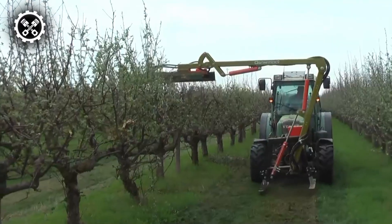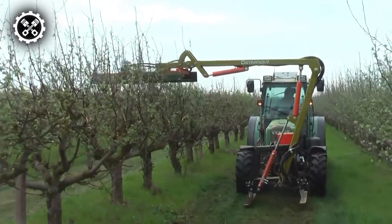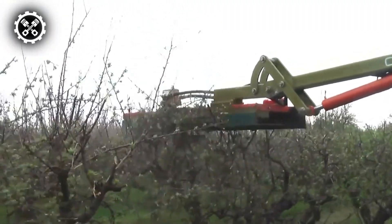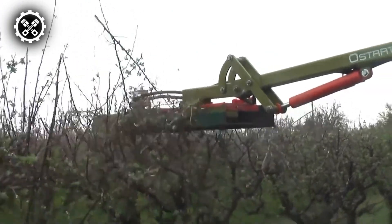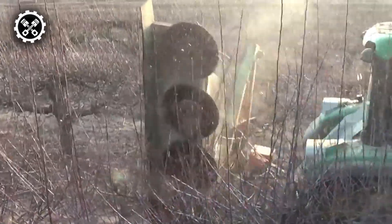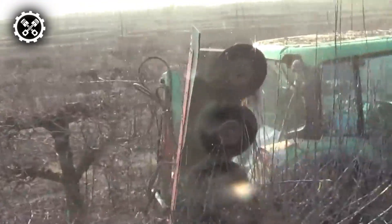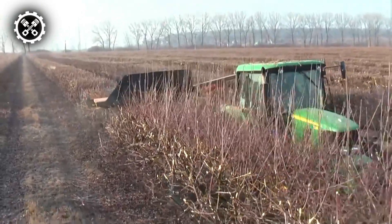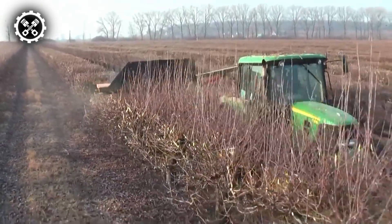Moreover, its functionality extends to the pruning of various tree types, including plums, walnuts, citrus, as well as street trees and municipal plants. Distinguished by its resilient design, the Pandoria SL1 boasts a cutting-edge rotating saw disc capable of trimming branches with a diameter of up to 10 inches. In essence, the Pandoria SL1 emerges as the optimal solution for swift and effective pruning in orchards and landscapes, demonstrating prowess in handling diverse tree varieties.